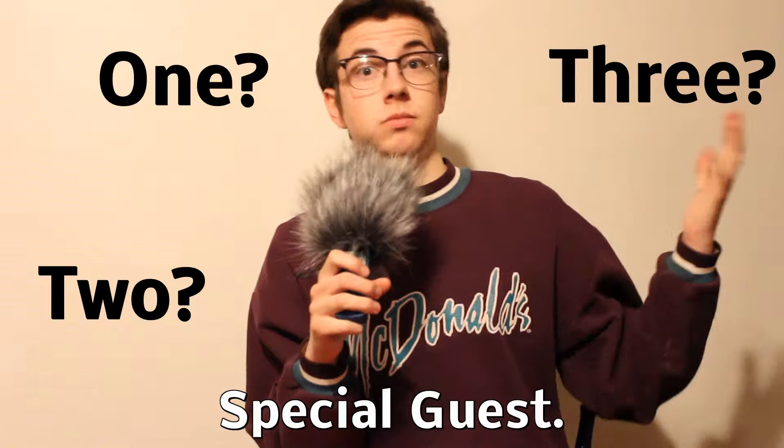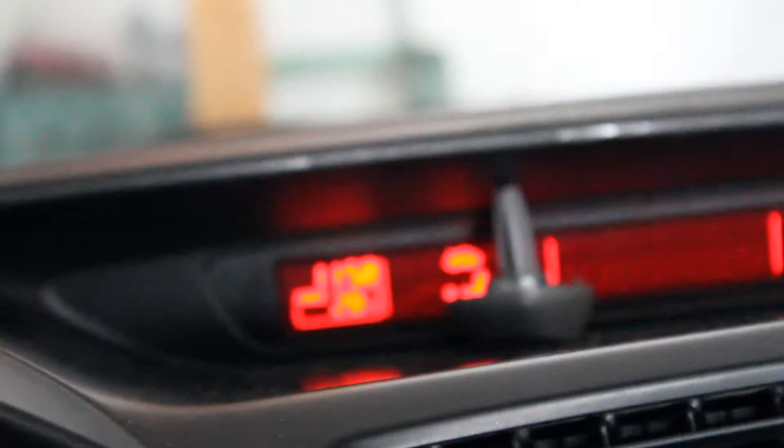We got a bunch of stuff planned for this vlog. All kinds of stuff — I will do the behind-the-scenes cooking with Henry, maybe a few secrets coming your way. Might be a special guest or two or three, or maybe just one. The theme of today's episode is mystery — mystery — so you don't know what's gonna happen.